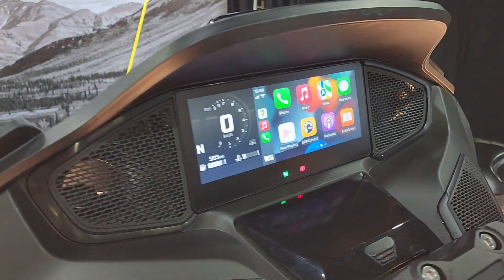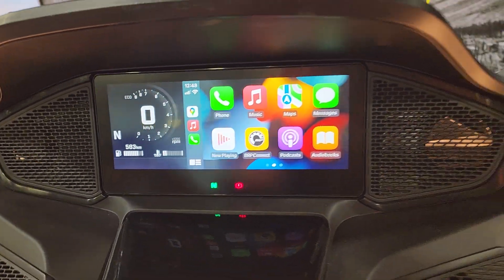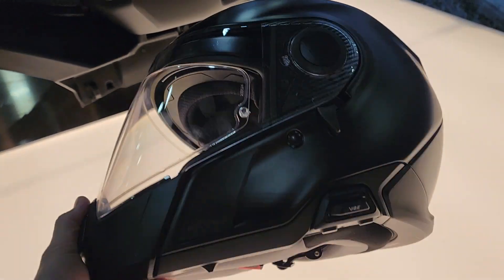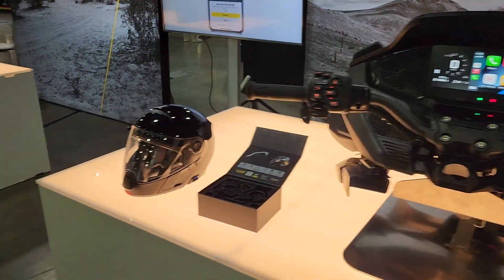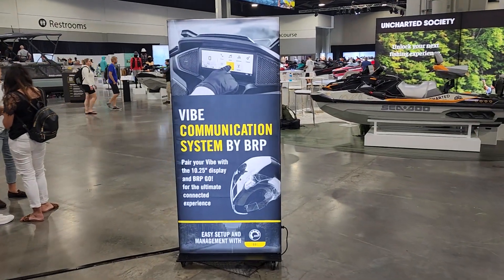There's also the screen on watercraft. Way cool stuff — I'm guessing we're going to see this on the off-road side and all of that as well, along with the on-road.